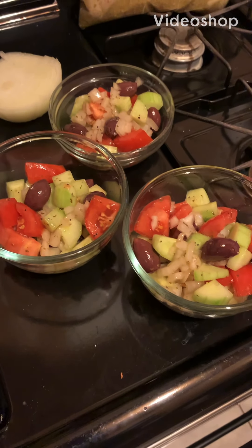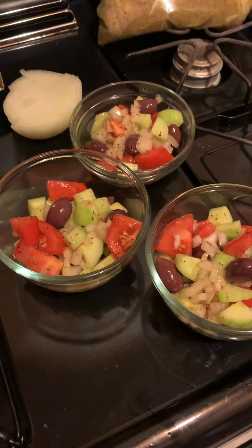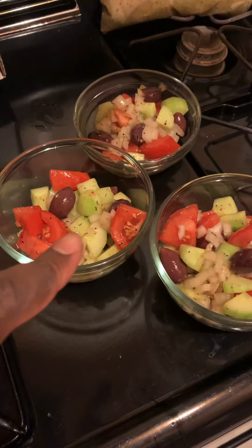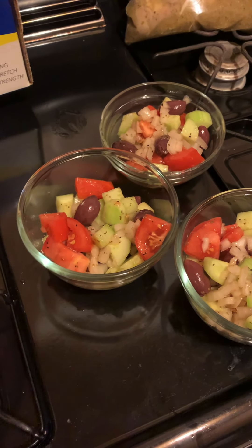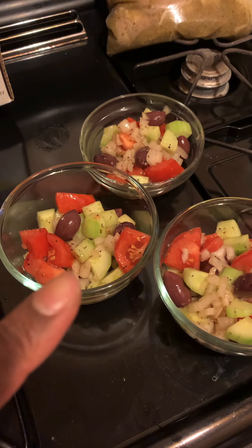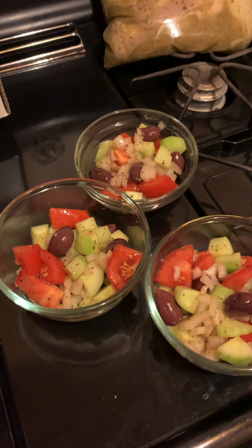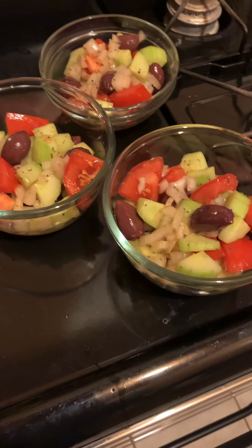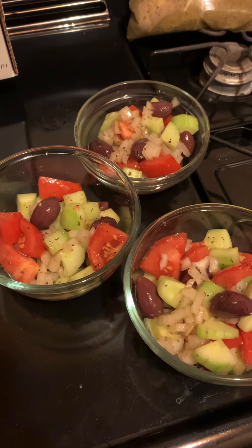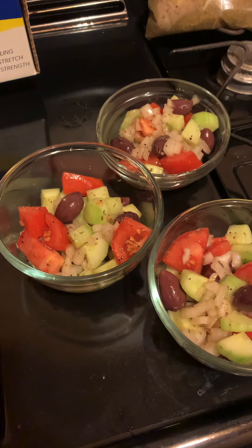Hello ladies and gentlemen, welcome back again to another awesome flavorful video. Tonight — if you read the caption you know what we're making. We have a little piece right here we're going to be adding: this is a coral bun salad, a Turkish salad. It has kalamata olives, ripe tomatoes, onion, cucumber, and a homemade olive oil-based dressing. It's all chopped up, very fresh, very light, and very good with Turkish food.